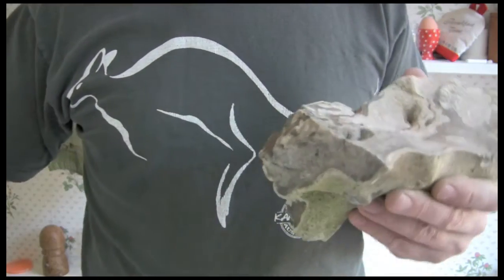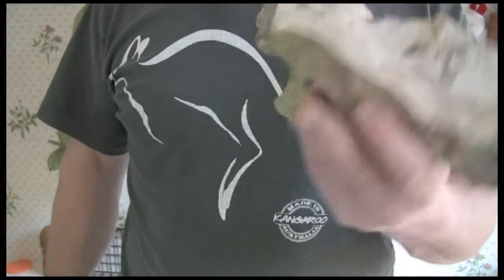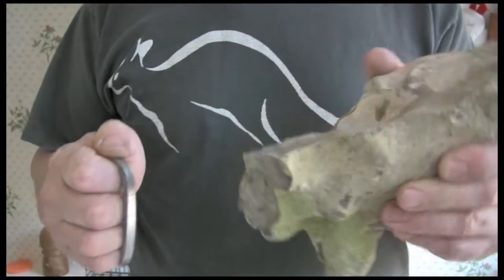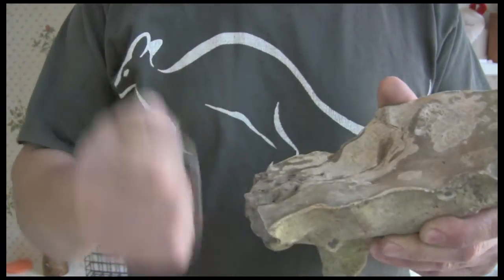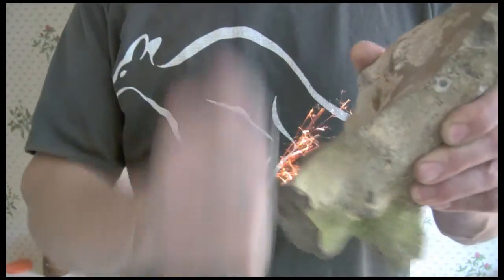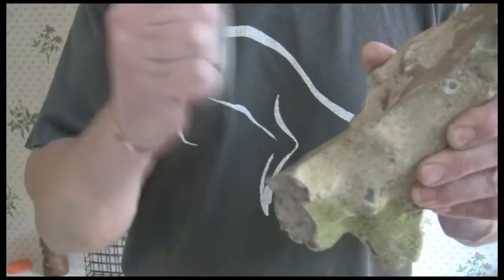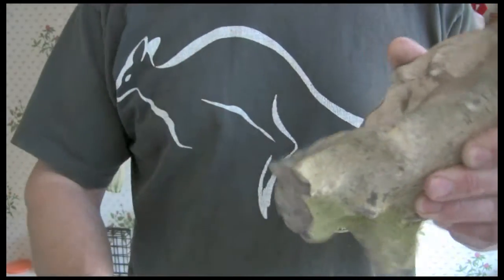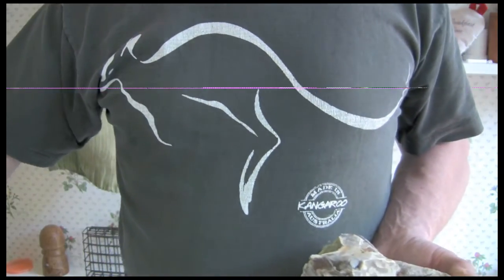I've just come inside because it's very bright today and you might not actually see it working. So let's see if we can see it in here. Yep, looks like it works pretty well to me.